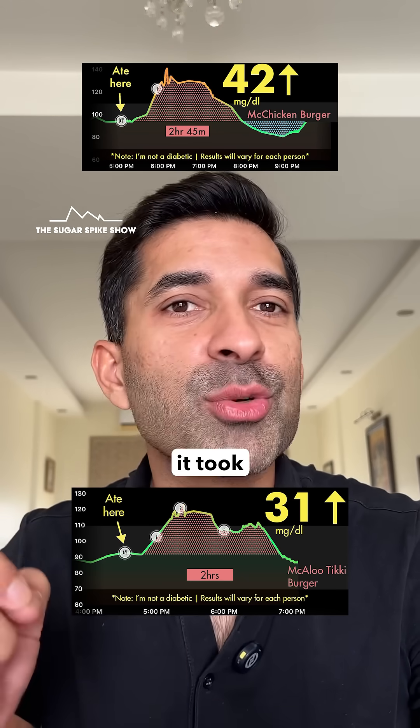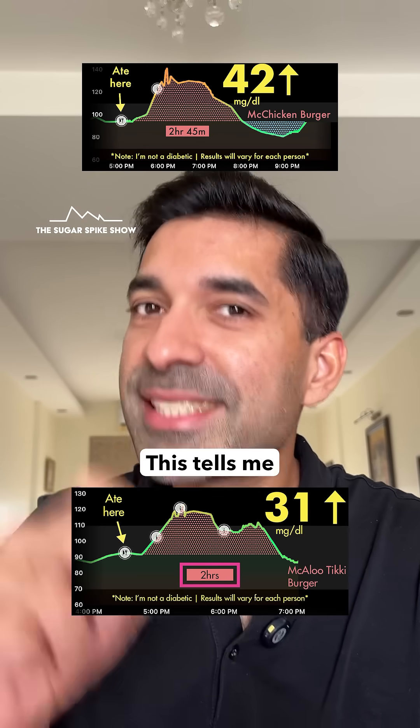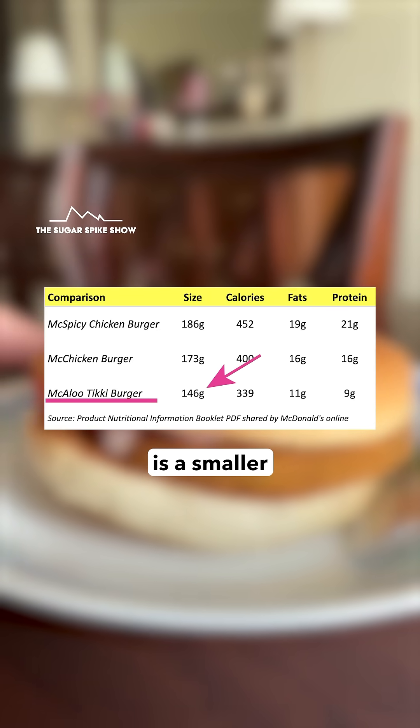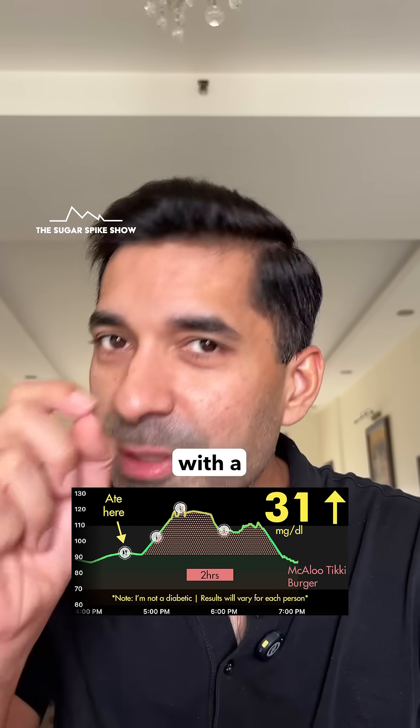And if you see, it took just 2 hours for my blood sugar levels to come back to normal, which is the lowest in the series so far. This tells me that the glycemic load of this burger itself was much lesser, and this does make sense because the McAloo Tikki is a smaller burger with the least amount of calories. This is why I should take the spike with a pinch of salt.